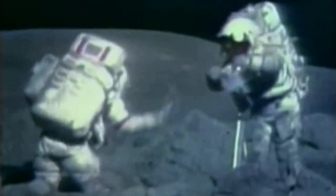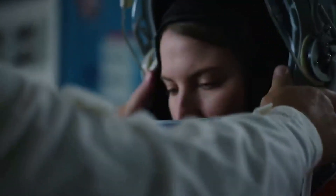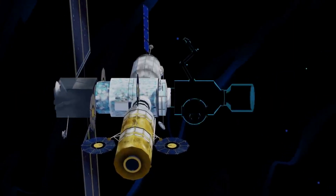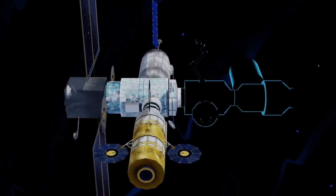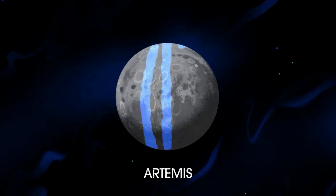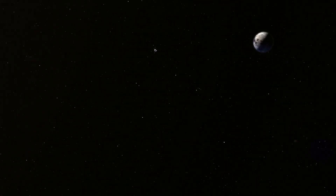Together, Orion, SLS, and the ground systems at Kennedy will be able to meet the most challenging crew and cargo mission needs in deep space. Future exploration missions with crew aboard Orion will assemble and dock with a Gateway. NASA and its partners will use the Gateway for deep space operations, including missions to and on the moon, with decreasing reliance on Earth. Using lunar orbit, the agency will gain the experience necessary to extend human exploration farther into the solar system than ever before. NASA provides different software and tracking capabilities so you can see exactly where the spacecraft is and its progress on the overall journey — something we'll need to keep track of over the next 25 days.